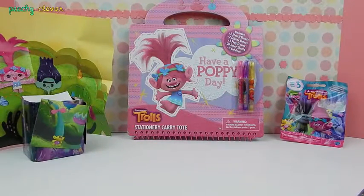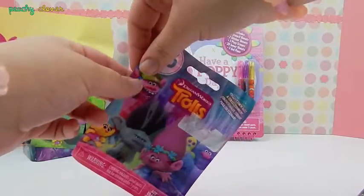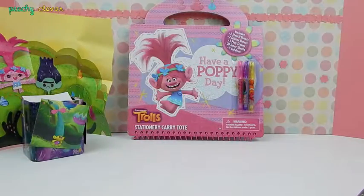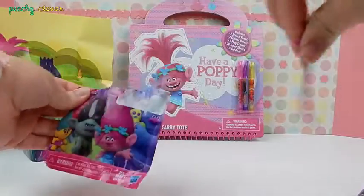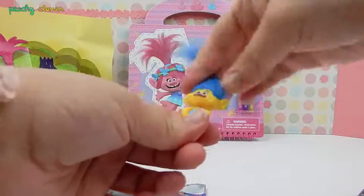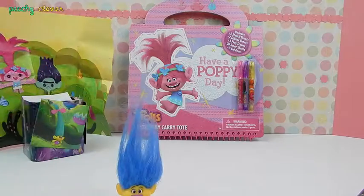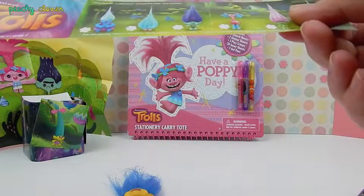We got a blind bag! I'm so excited to open this blind bag! Let's see what we got here! We can never open the blind bags! Alright, let's see what we got here! Oh my god, look at his hair — it's everywhere! I'm gonna make your hair pretty! So we got this super cute Troll with blue hair, a pink nose, and some blue overalls! He is part of Season 3 from Trolls! They don't have any names, actually — that's what I'm seeing!